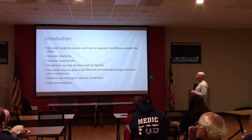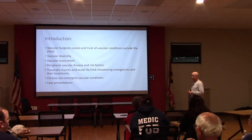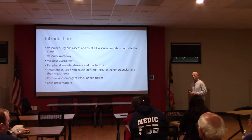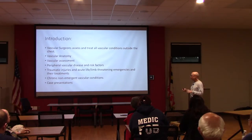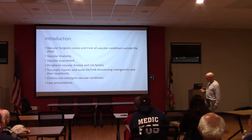We're going to go over vascular anatomy, vascular assessment, and basic things that become important when you're out in the field as first responders. We'll also talk about vascular disease risk factors, traumatic injuries with gross pictures, acute life and limb-threatening emergencies and their treatments, chronic non-emergent vascular conditions, and then some case presentations at the end.